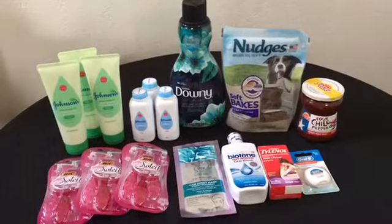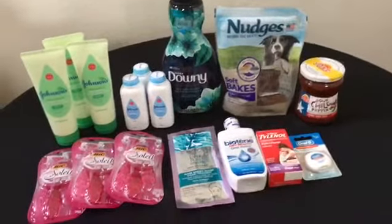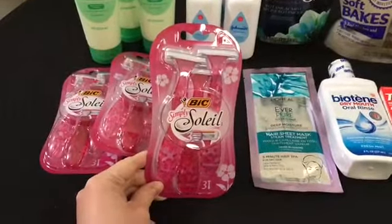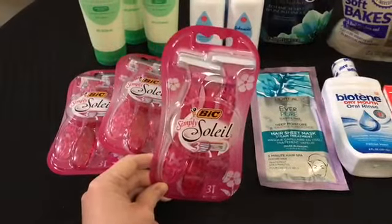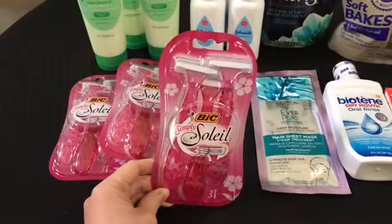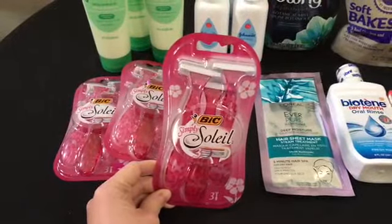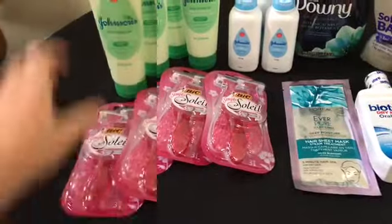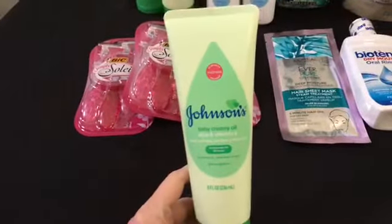I'm going to start with the things that were money makers and then move on to the rest. The first deal is these big Soleil razors — these are actually a Checkout 51 deal, and I do have my Checkout 51 referral link in the description as well. These are $3.27 each; you'll get back $4.00 from Checkout 51, making these a $0.73 money maker. The limit on those is three, so I picked up three.